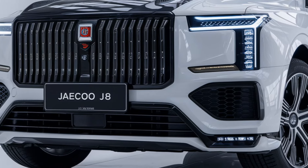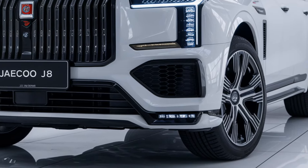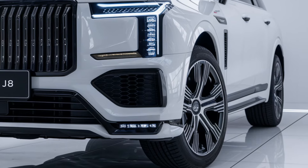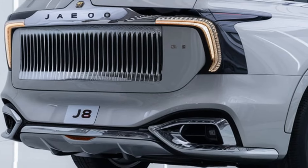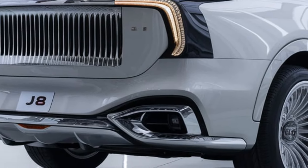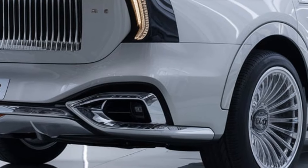The 2025 Jeku J8 is a compact SUV that combines rugged design with a touch of modern luxury. It's part of Jeku's expansion into international markets, offering both urban practicality and off-road capabilities.